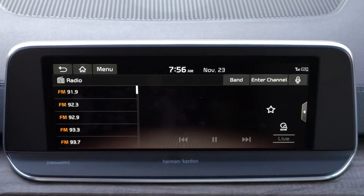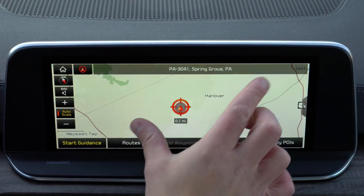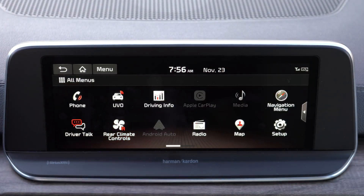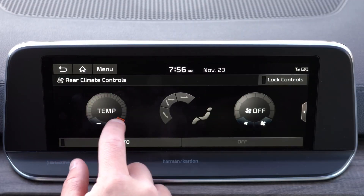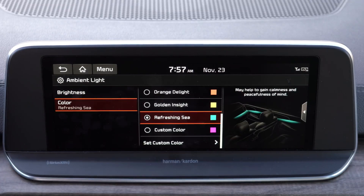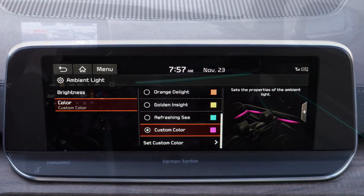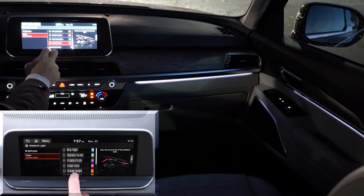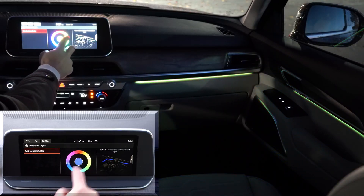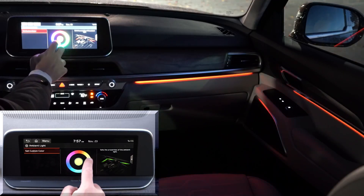Infotainment: an 8-inch color touchscreen on LX and S trims; the EX and SX get a 10.25-inch display. Every trim gets Bluetooth, audio streaming, Android Auto, and Apple CarPlay — so you get free navigation through your smartphone on every trim. Climate settings for front and rear can be controlled via the display, and ambient lighting settings are accessible there too, with up to 64 customizable colors for the interior lighting.